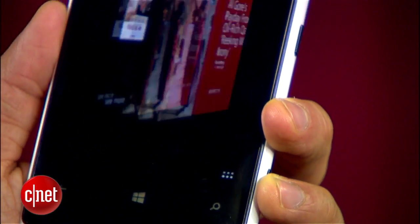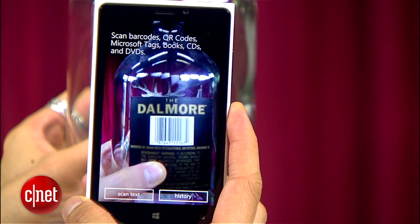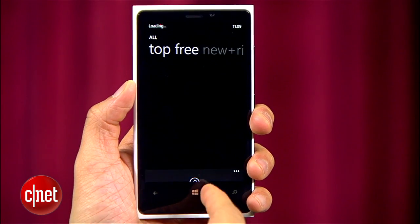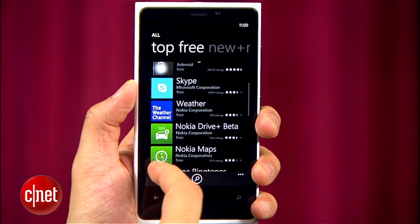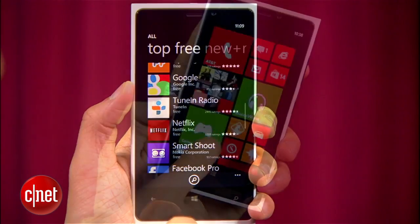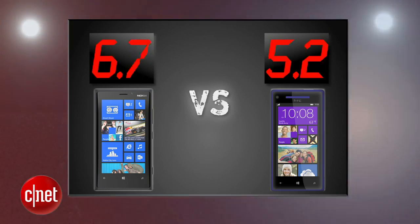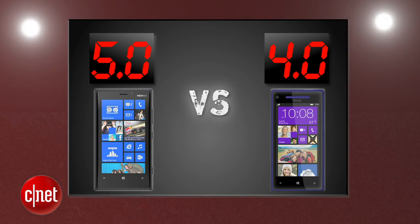Windows Phone 8 brings Bing search that's easily accessible and can use your location, listen to music, or scan barcodes for results. But as an operating system, Windows Phone still has to play some catch-up with the absence of default voice navigation, a camera panorama, and really more than anything, it's missing some of the top apps you'll find on other platforms. It's the Nokia Lumia 920 that really brings more features to the table, and it gets a 5, while the HTC Windows Phone 8X gets a 4.